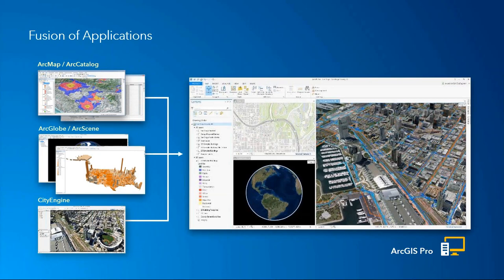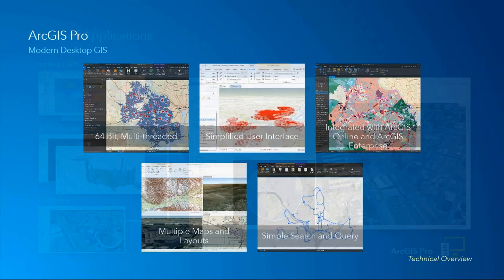ArcGIS Pro represents a fusion of applications. It's taking the best of ArcMap and the best of Arc Catalog, combining that with the best of ArcGlobe and ArcScene, and giving it a pinch of CityEngine. As a result, ArcGIS Pro serves as an all-in-one application. We developed Pro to take advantage of multi-monitor workstations, which is the modern way to do business. It also scales up to video walls and can react to touch-enabled screens.